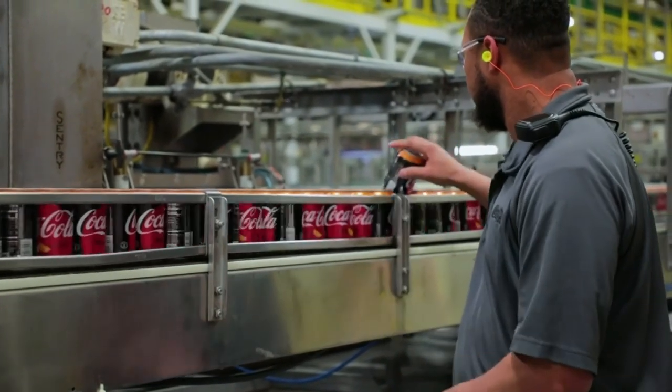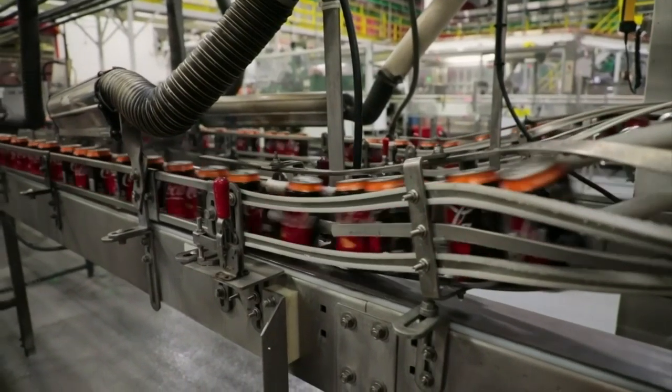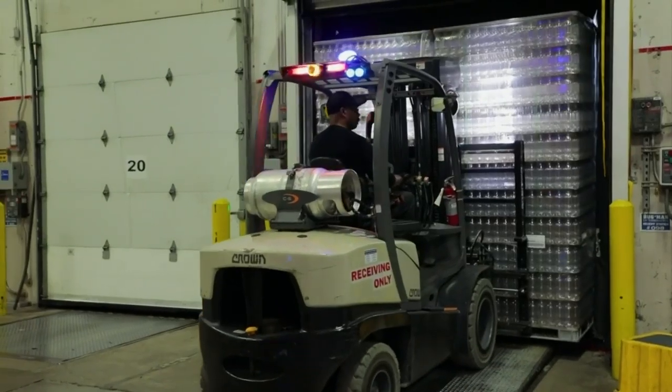Coke in Atlanta sells the concentrate, so we get that from them, and then we actually take that and make it into your favorite product. Today we have our new Orange Vanilla Coke running on our production line. We take all of those mixtures from them, we make them into those delicious beverages, and then we get them out into our territory.